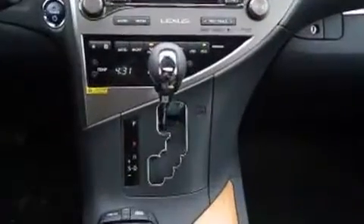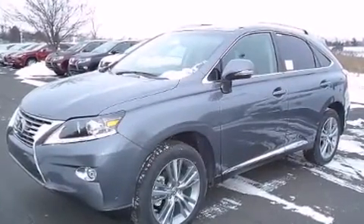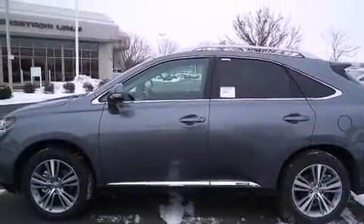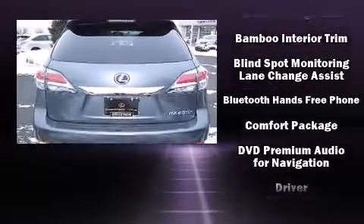Everything is where it ought to be, from the dashboard controls to the door locks and window controls. Lexus ensures the safety and security of its passengers with equipment such as head curtain airbags and front and rear side impact airbags.